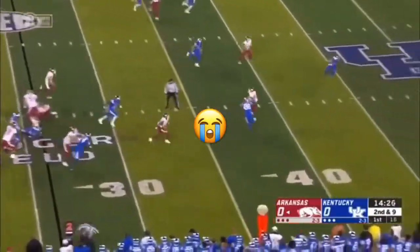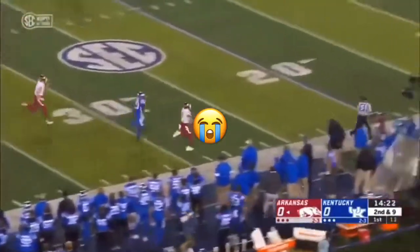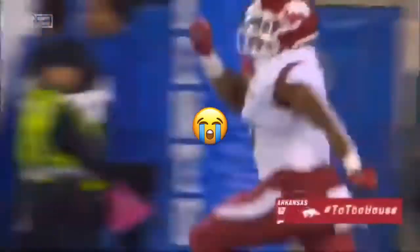On second and nine, they'll give it to Boyd and he's got plenty of room into the secondary and into a footrace. Rakim Boyd down the sideline and he'll take it the distance — a 74-yard touchdown run.